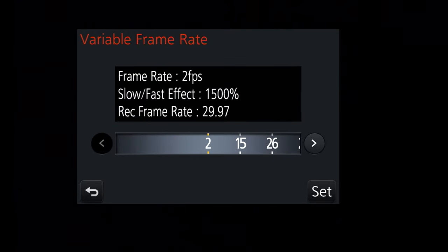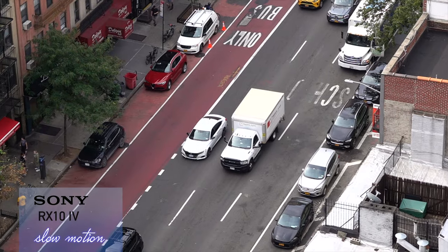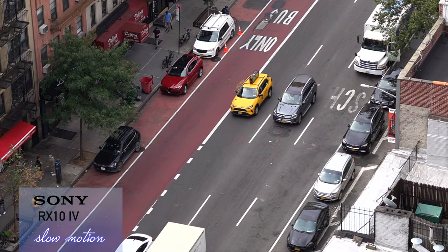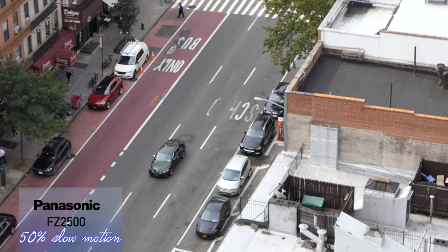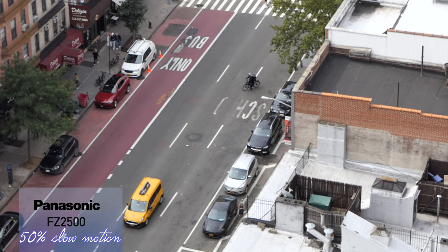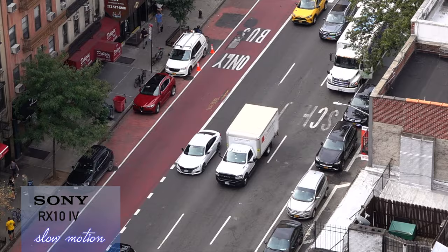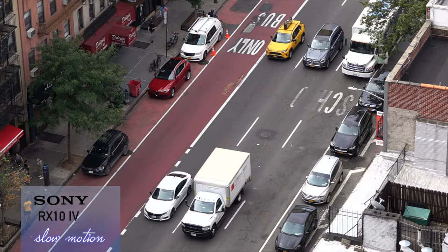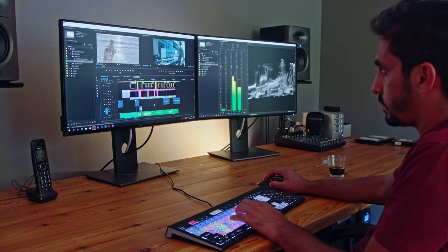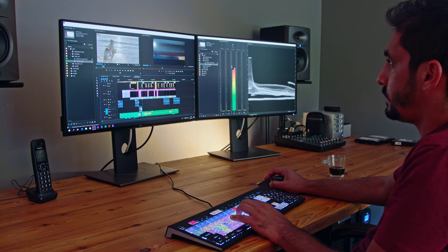Now for slow motion differences. In the Panasonic it's called Variable Frame Rate; in the Sony you turn the dial to HFR, or high frame rate. With the Sony you're limited to only a few seconds of recording a slow motion sequence and have to wait for it to render in the camera, which is a little annoying. Panasonic's slow motion at 50% looks a bit less sharp than the Sony — a little more degraded quality — and 25% slow motion is smooth but the quality leaves something to be desired. An alternate and better approach, available only on the Sony, is to shoot HD at 120fps and slow it down to 50% in editing software for better results.